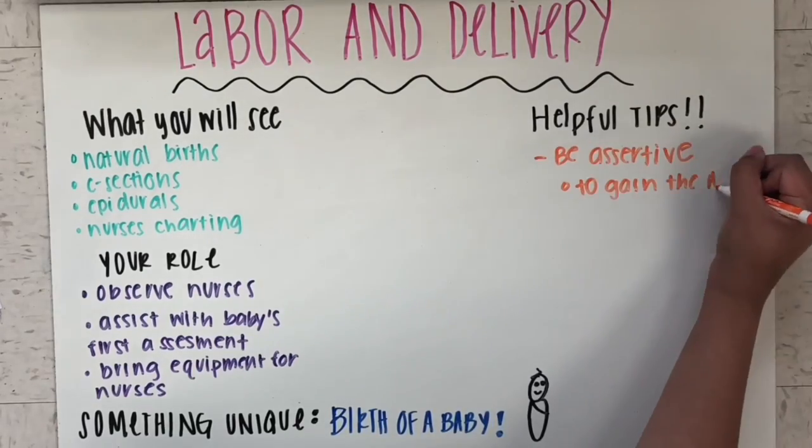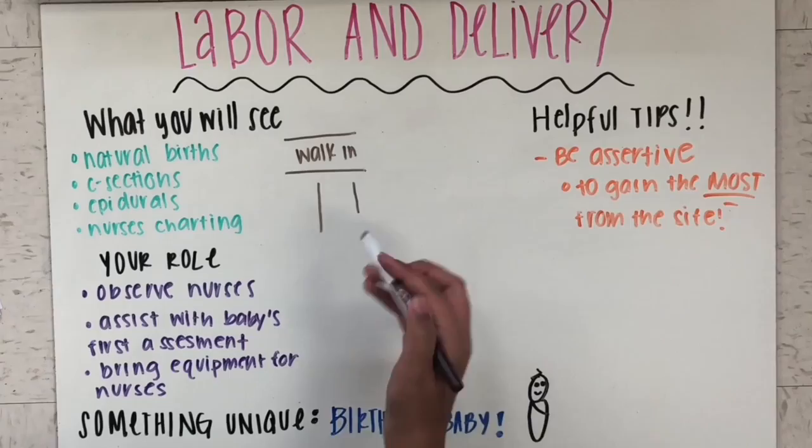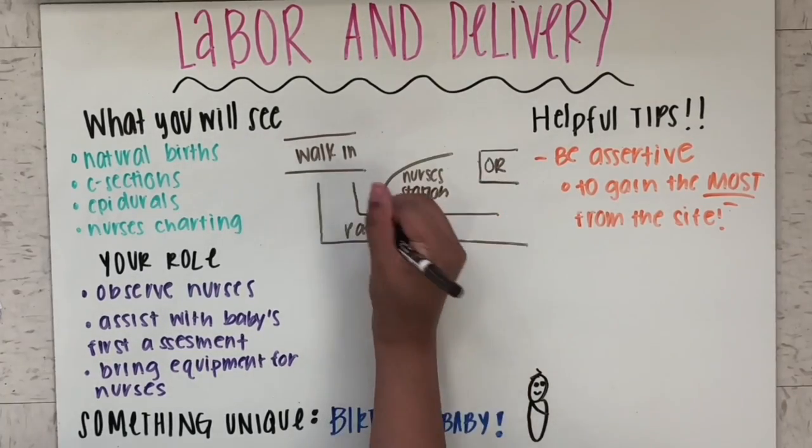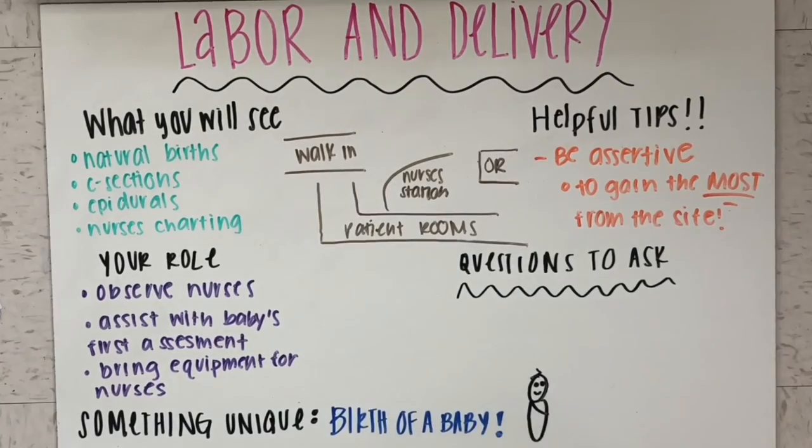Some helpful tips include to be assertive, because you want to gain the most out of your site. You only get one opportunity to go to each site, so make sure to locate the nurses' station as soon as you walk in.